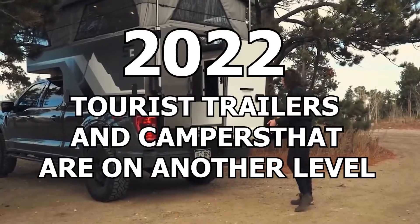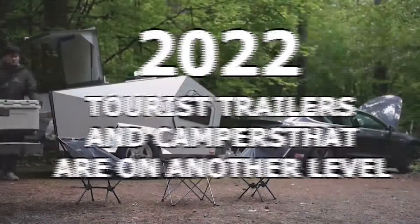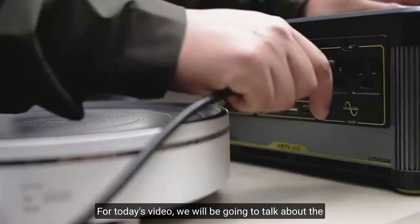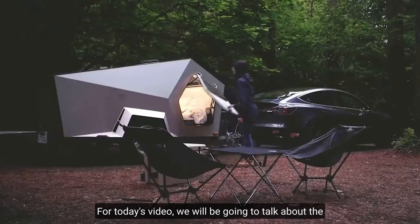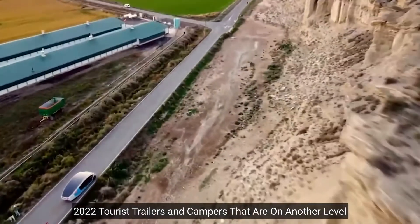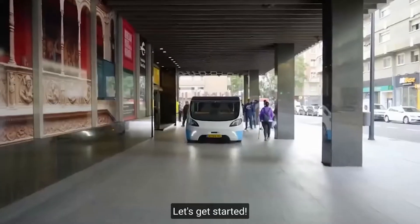2022 Tourist Trailers and Campers that are on another level. Hello and welcome back to Fan Screens. For today's video, we will be talking about the 2022 Tourist Trailers and Campers that are on another level. Let's get started!